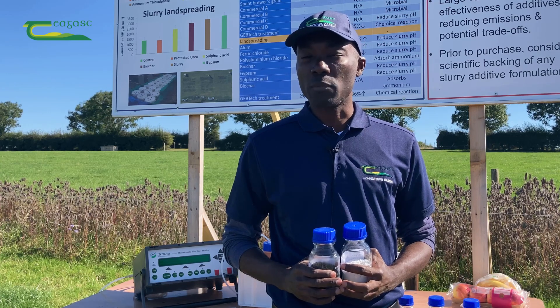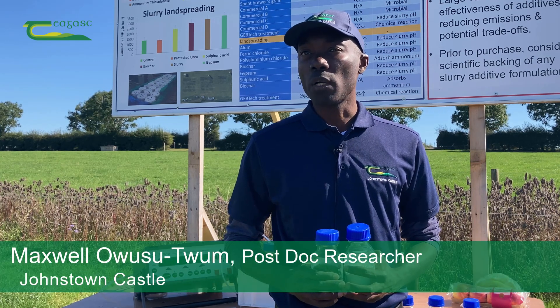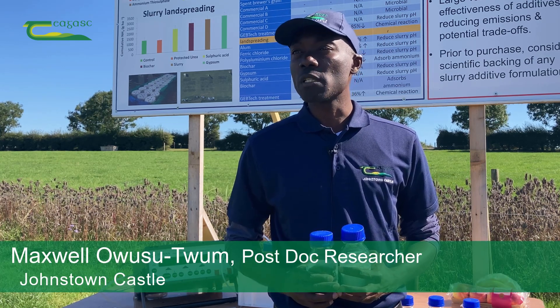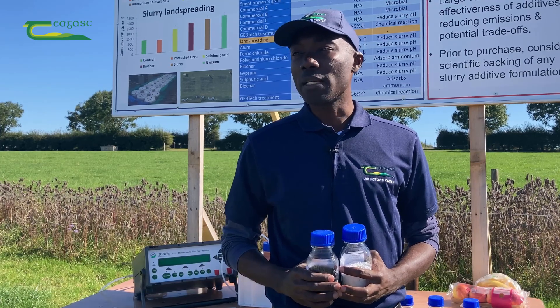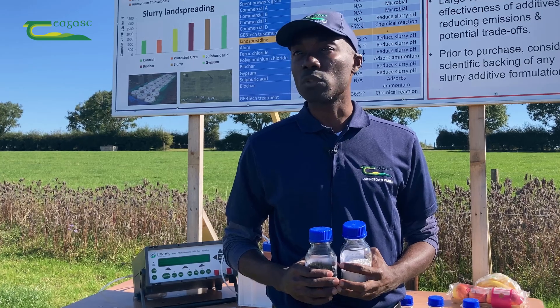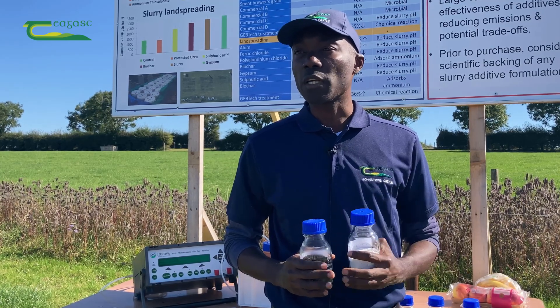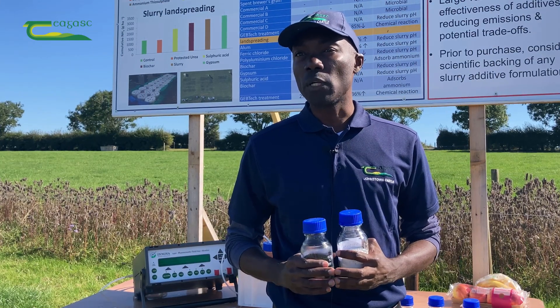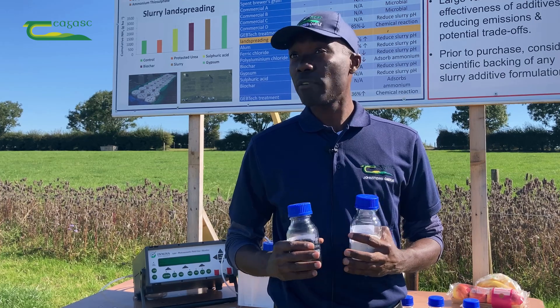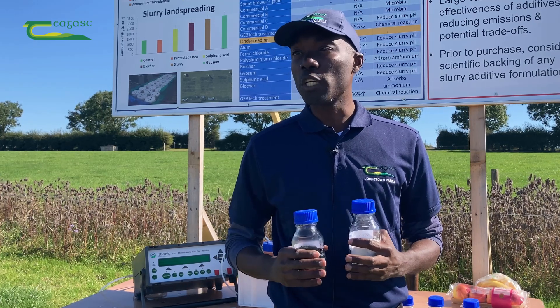My research work is looking at evaluating low emission spreading techniques on ammonia and greenhouse gas emissions, and also evaluating different slurry amendments or additives, looking at their impacts on greenhouse gases and ammonia emissions during storage and after land spreading. Preliminary results show that slurry additives such as acidifying additives can significantly reduce ammonia and greenhouse gas emissions.